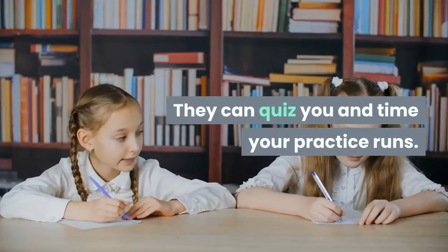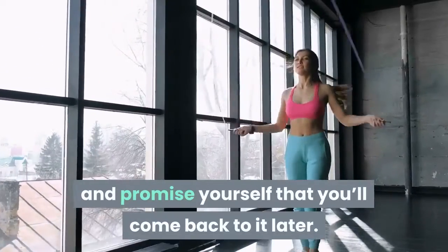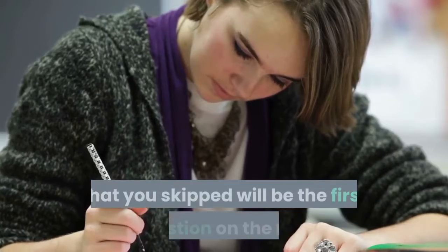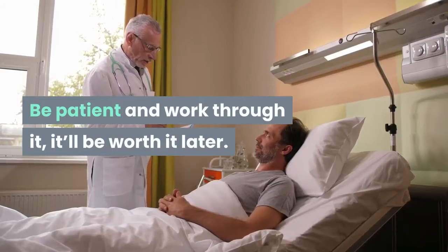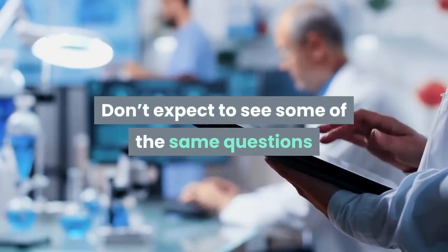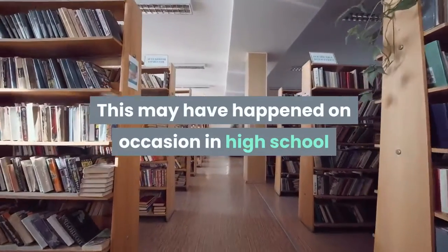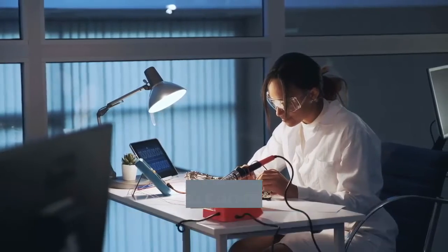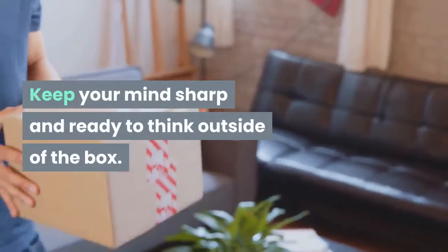They can quiz you and time your practice runs. It's tempting when you're studying to skip over something confusing and promise yourself that you will come back to it later. The problem is that we often never come back to it. Almost as often, that section that you skipped will be the first question on the test. Be patient and work through it, it'll be worth it later. Don't expect to see some of the same questions from the practice test on the real test. That's why it's so important to read all that you can and take multiple practice tests. Keep your mind sharp and ready to think outside of the box.